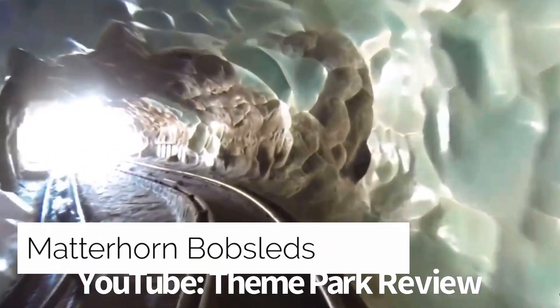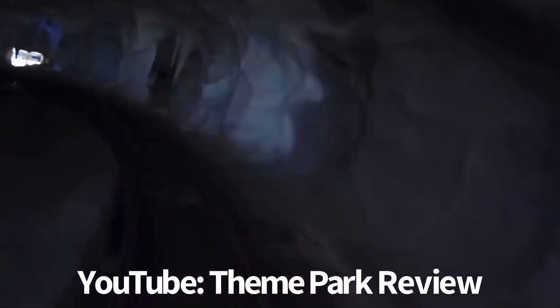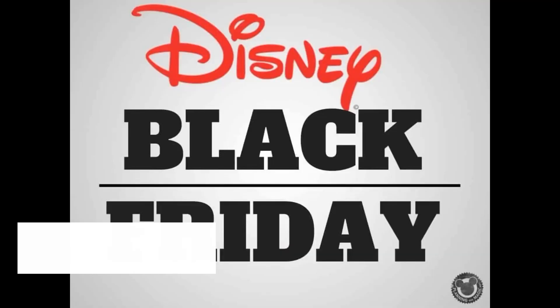Matterhorn Bobsleds Unsafe: the ride opened on June 14th, 1959 at Disneyland in Anaheim, California, and has gone through several renovations over time. Currently, only two deaths have occurred on the ride — one in 1964 and one in 1984.